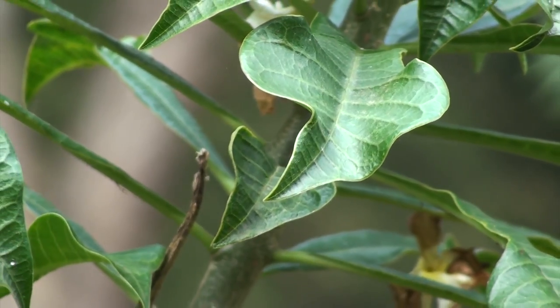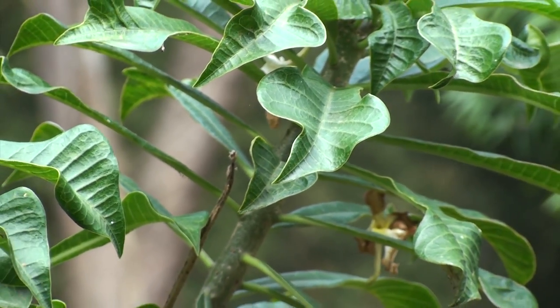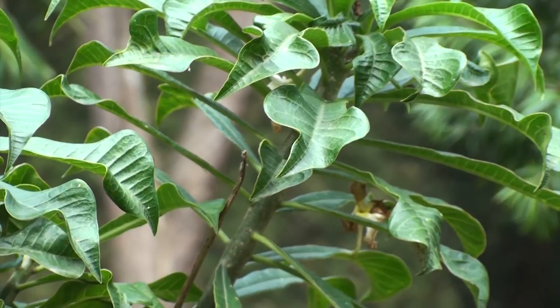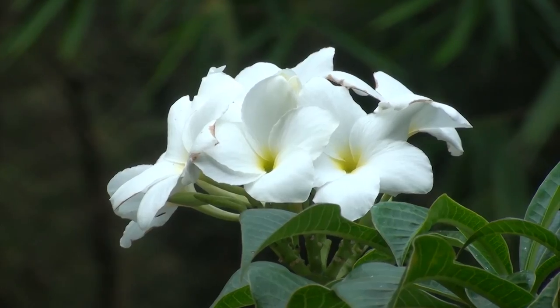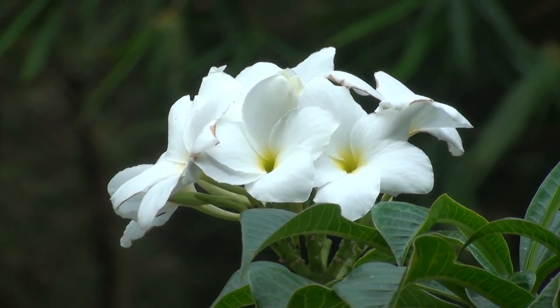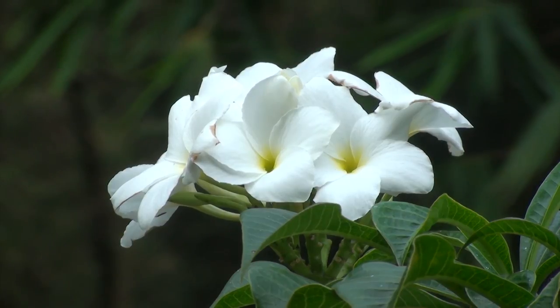Leaves are dark green and uniquely fiddle-shaped or spoon-shaped. Its flowers are white with a yellow center, and usually these flowers are not fragrant.